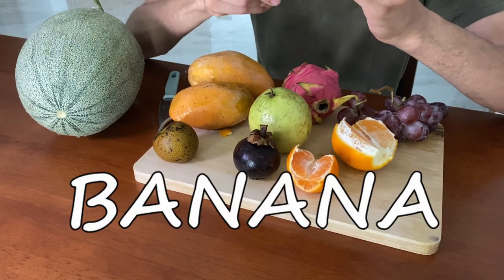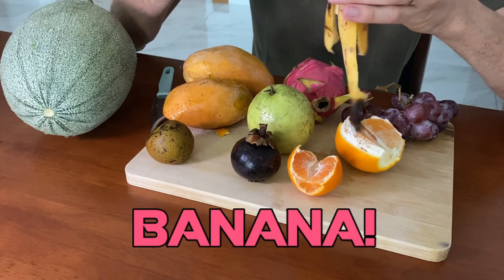Banana. Tastes like banana, has plenty of flavor. But I think it's just banana. Maybe I'm just used to eating banana.